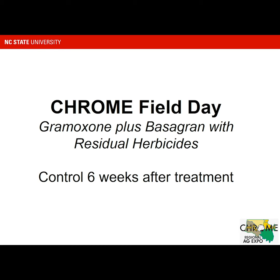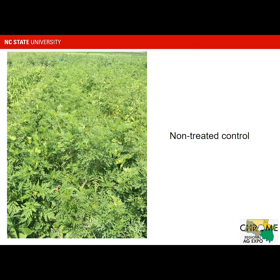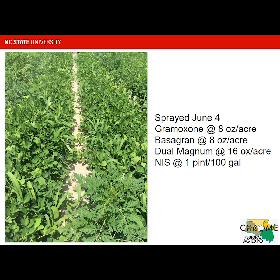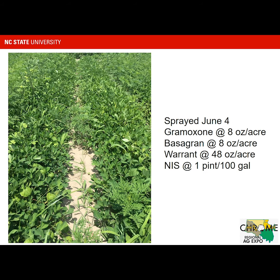So control at six weeks after — this is really looking at what happened well into the season. Here's the non-treated control: a lot of ragweed, but some other weeds as well. Things are really growing with Gramoxone by itself. And then here's an example with Warrant — we see some ragweed and a few other weeds as well. If you remember, the Texas Panicum control had dropped off some with the Warrant.